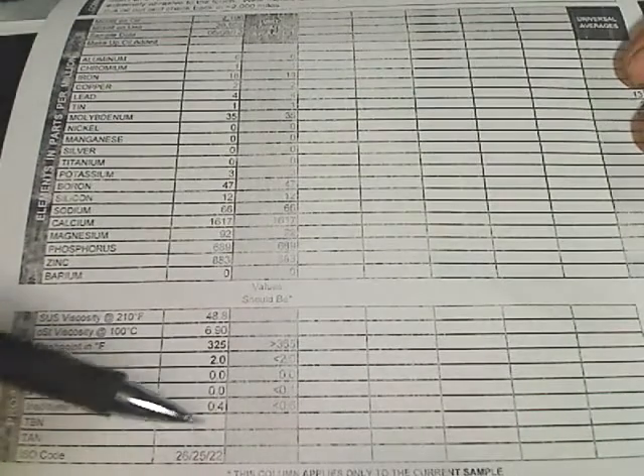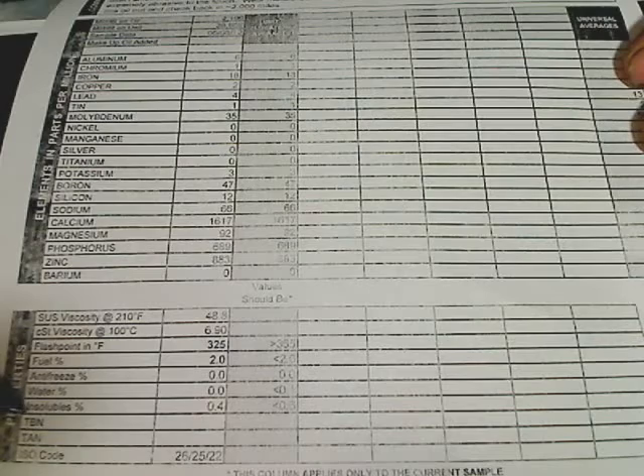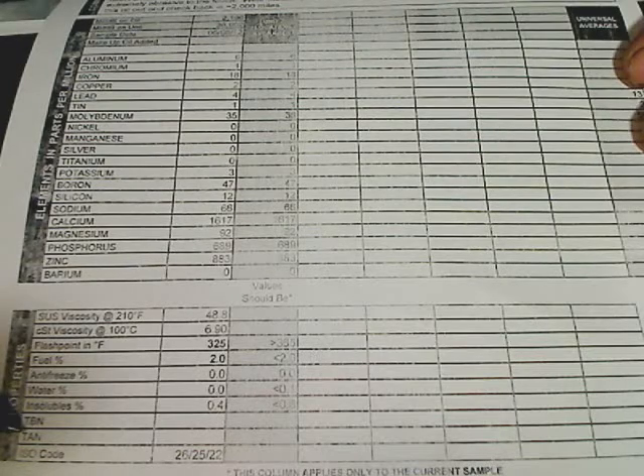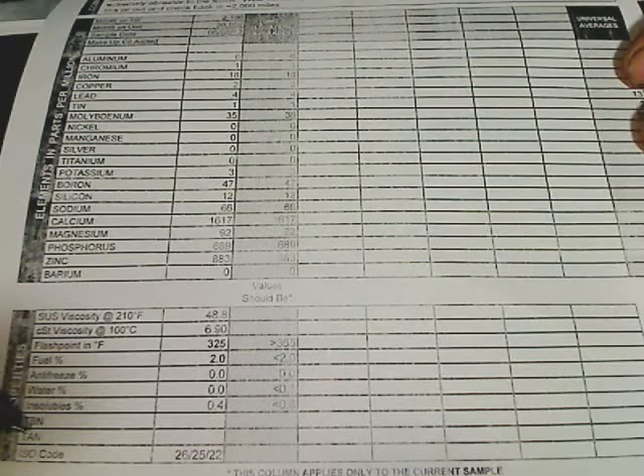The TBN — they don't do a TBN on a standard test here. The TBN and TAN go side by side: TBN is for a crankcase fluid and TAN is for a non-crankcase fluid, and that determines how long the oil was usable.